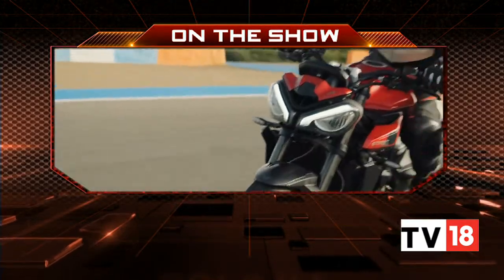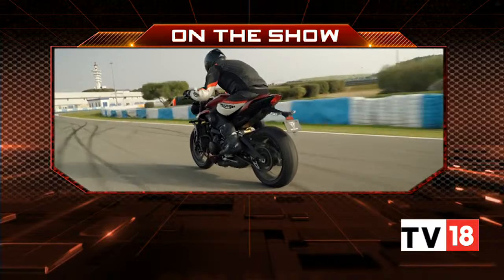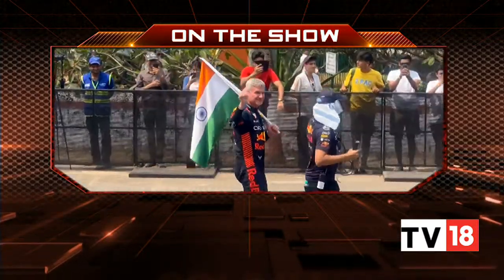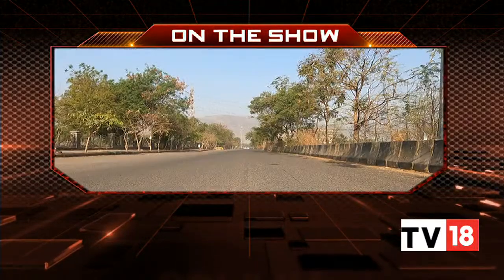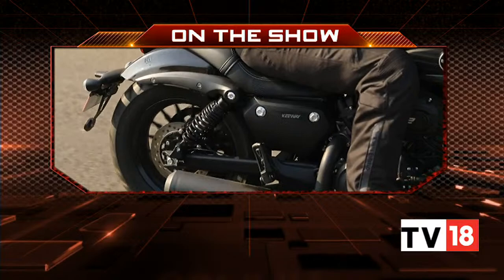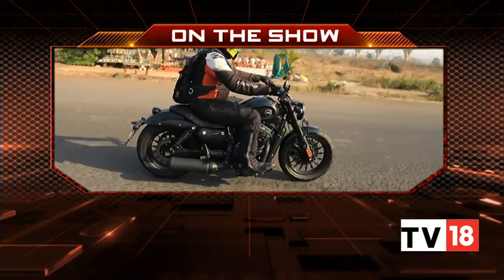On Overdrive today, Rohit drives the Triumph Street Triple R at the Jerez Racetrack in Spain, some 360 donuts served by David Coulthard at the Red Bull Mumbai show run, and we ride a new cruiser motorcycle from Kiwi, ready to battle in a space dominated by Harley-Davidsons and Triumph motorcycles.